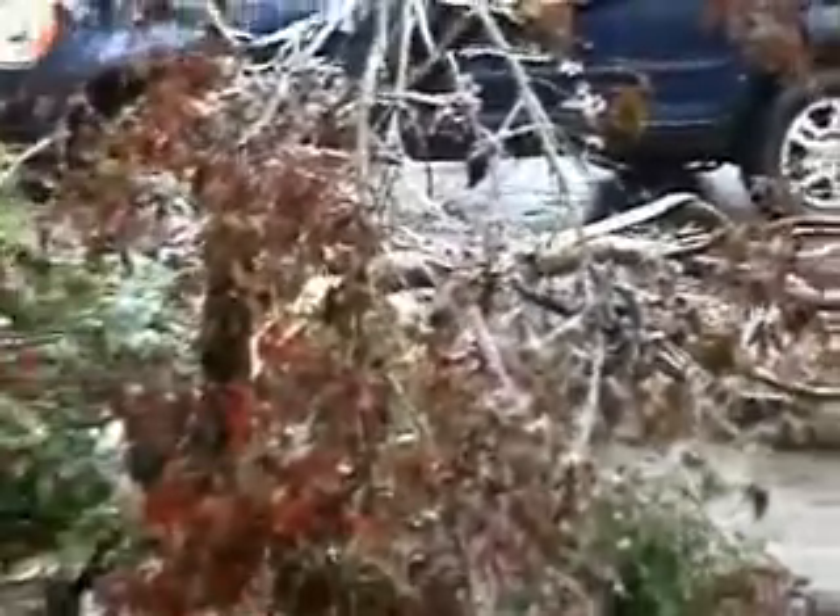There's our lovely — formerly lovely — Japanese maple, which is a very expensive tree, and it's now down. It's possible it might be saved, but unlikely.